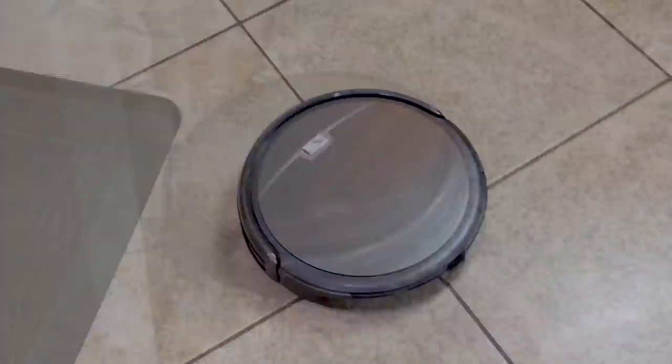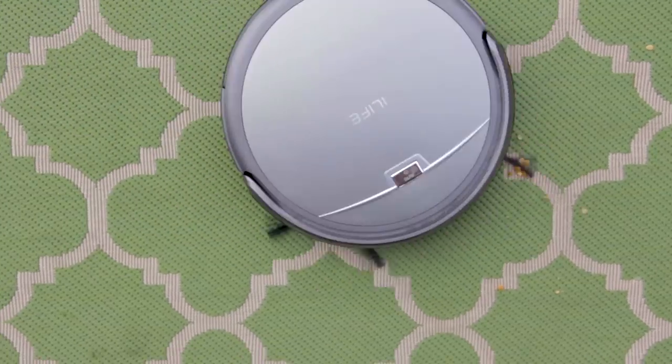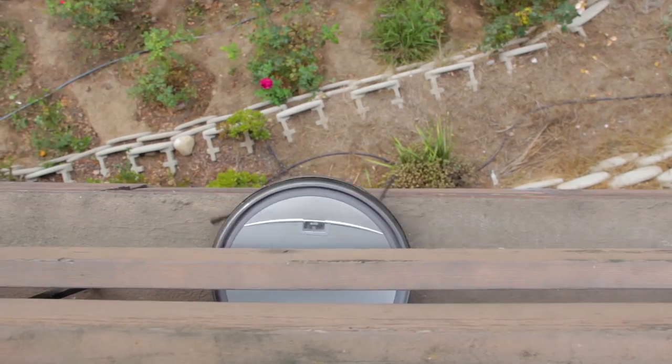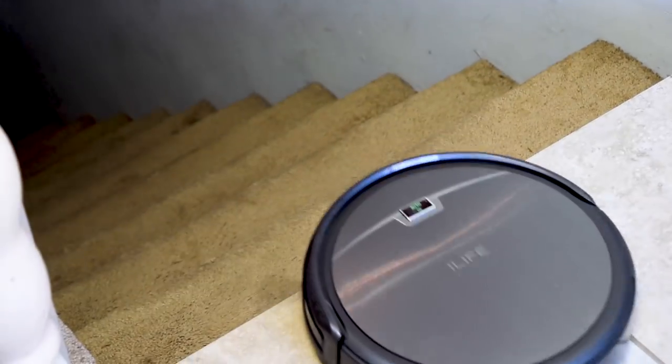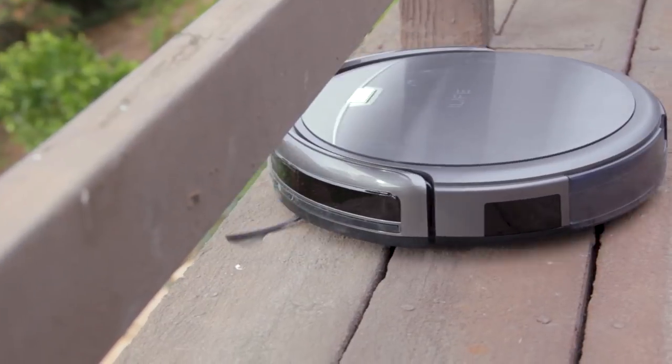It finds everything. It went from flat surfaces to really shaggy rugs. I took it out to my balcony even and I had birdseed on my rugs there. The vacuum knew not to fall off the edge into infinity — I have stairs in my house, so that's very helpful. The sensors on it can sense when it might fall off a ledge.